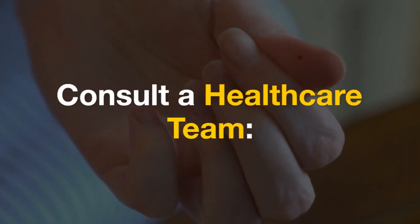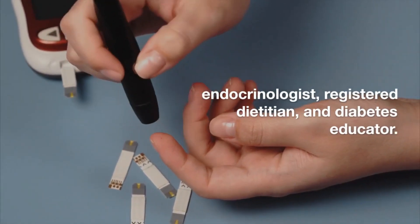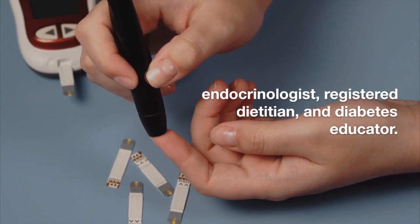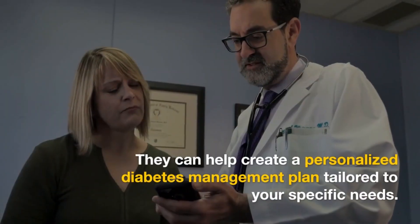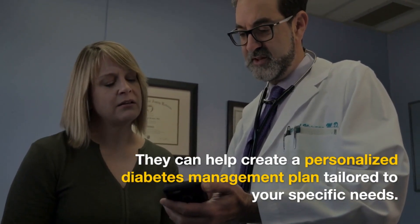Consult a healthcare team. Begin by consulting a healthcare team that includes a primary care physician, endocrinologist, registered dietitian, and diabetes educator. They can help create a personalized diabetes management plan tailored to your specific needs.